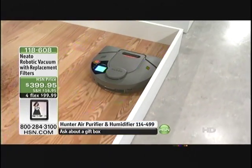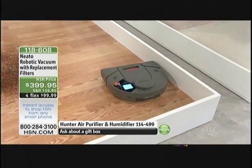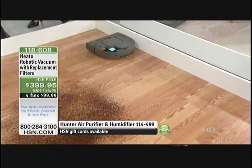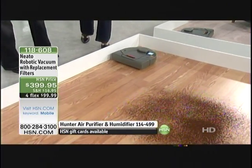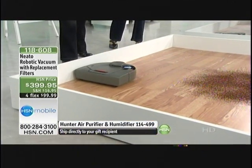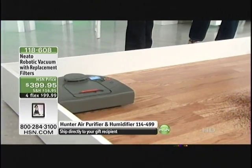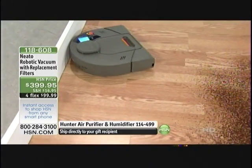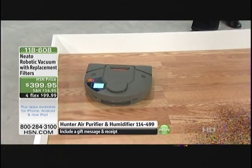You see Neato going around the edges of the room — he is not bumping up against those edges, he's going right alongside them. He sees the edge with that laser and goes right alongside it. He's going to do the exterior of your room first. Then Neato is going to go in a line pattern, just like you would if you were vacuuming your house.